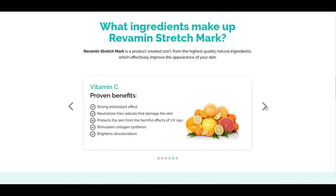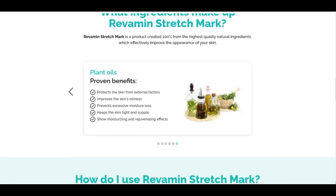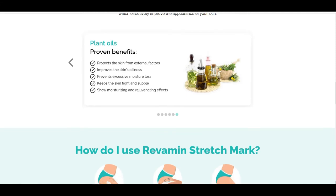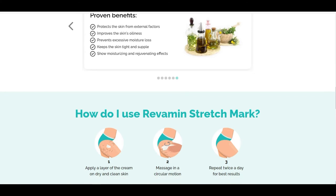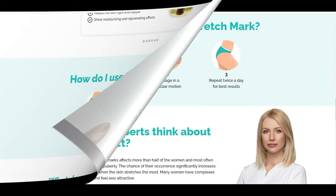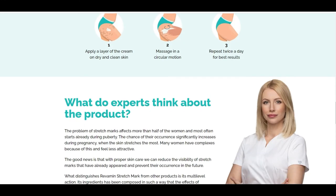What to expect? Revamine Stretch Mark is characterized by high effectiveness in the fight against stretch marks. The effect of regular use is reduced visibility of stretch marks. Ingredients contained in the product stimulate collagen synthesis and support the process of brightening discolorations, making stretch marks less visible. This also reduces the risk of new stretch marks. Thanks to regular moisturizing and enrichment with appropriate vitamins, the skin becomes resistant to new damage.